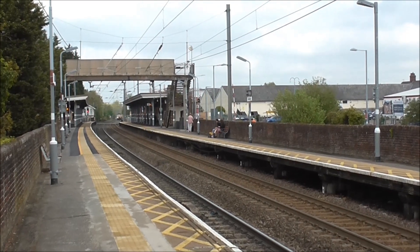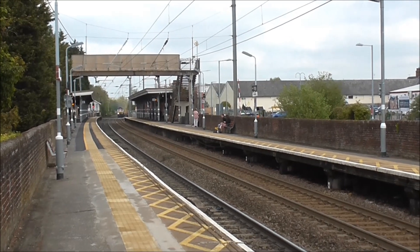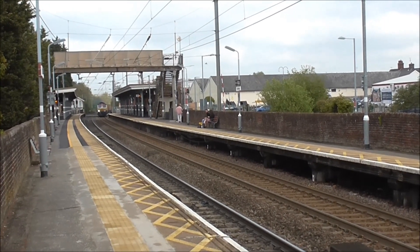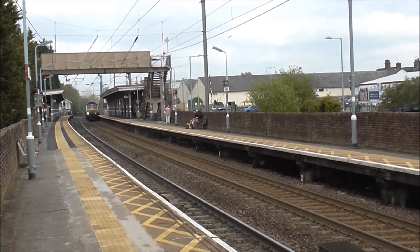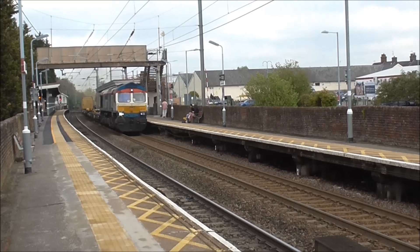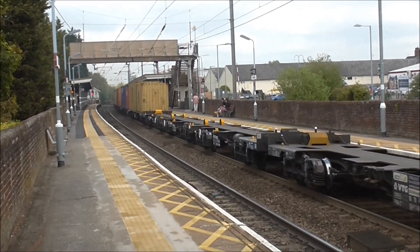Right, now about to pass through Platform 1 is intermodal service 4L02 from Hams Hall Terminal to Felixstowe South Terminal. The locomotive on the front is 66747. Nice one.